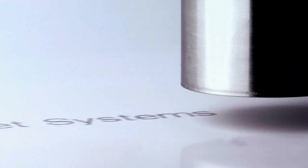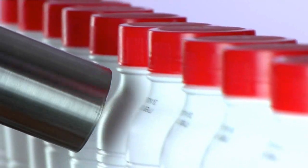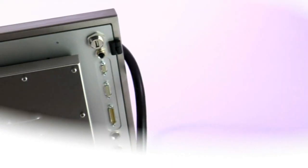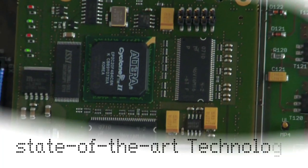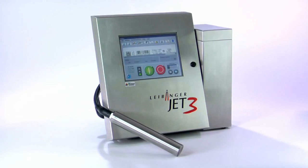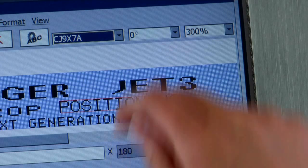Leibinger Inkjet Systems presents the next generation of industrial inkjet printers: the Jet 3. Quality, user-friendly, simple integration, economic reliability. State-of-the-art technology, innovative design — from printhead to fluid reservoir, the new Jet 3 inspires with unique solutions.